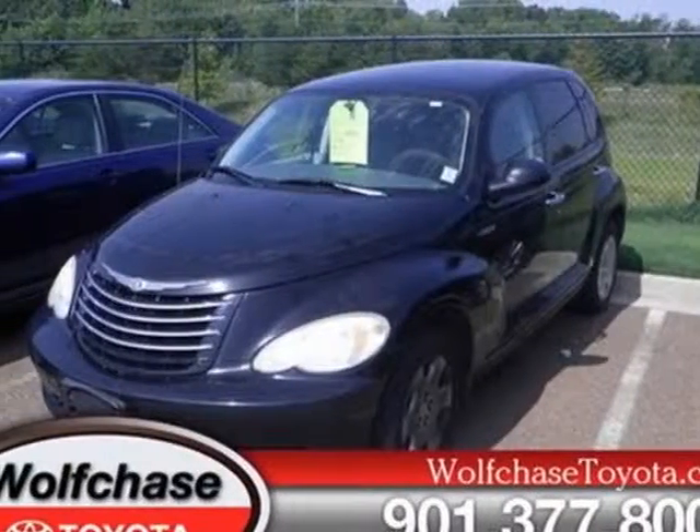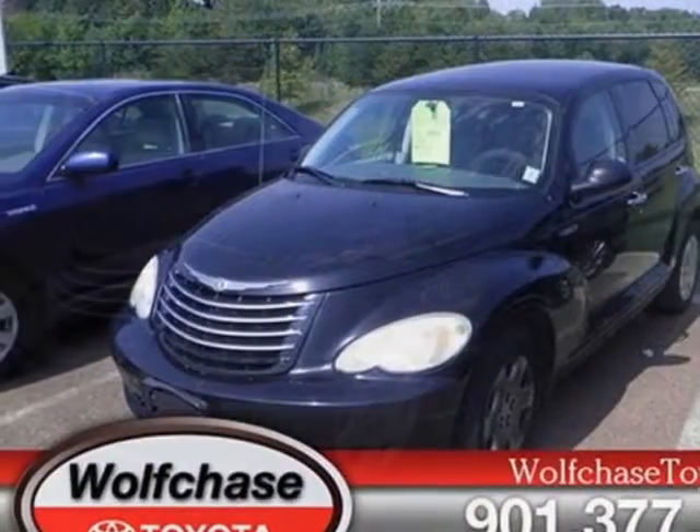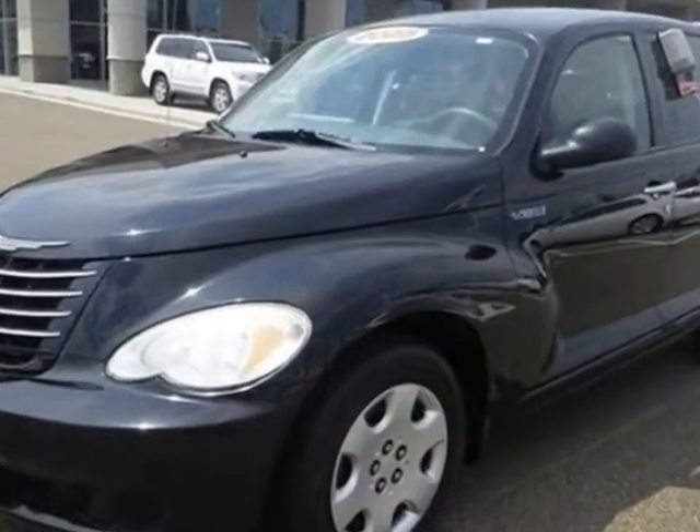Come take a look at this 2006 Chrysler PT Cruiser. This PT Cruiser has just under 84,000 miles.